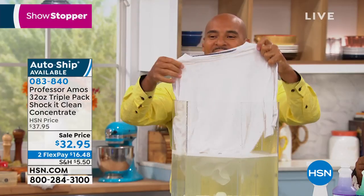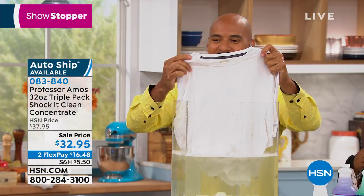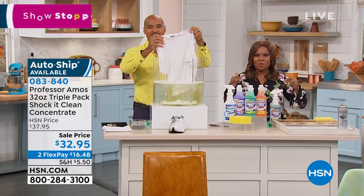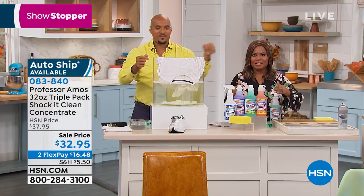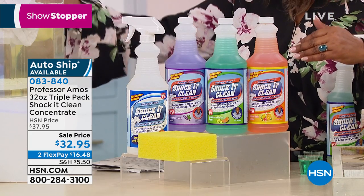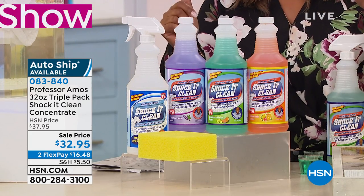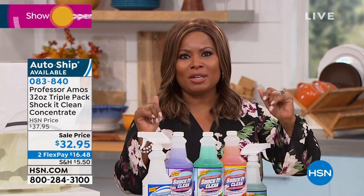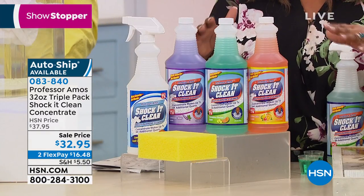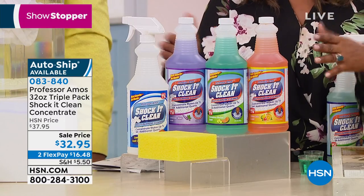Think about all the sprays that we're buying separately. I can only think of all the money that you're going to save because this product is so universal and it can do so many things. It's going to save you from buying a stain cleaning product, a jewelry cleaning product, a carpet cleaning product, a leather cleaning product. Wait until we get into the kitchens and the bathrooms — you're really going to be able to see what this will go to work to do.